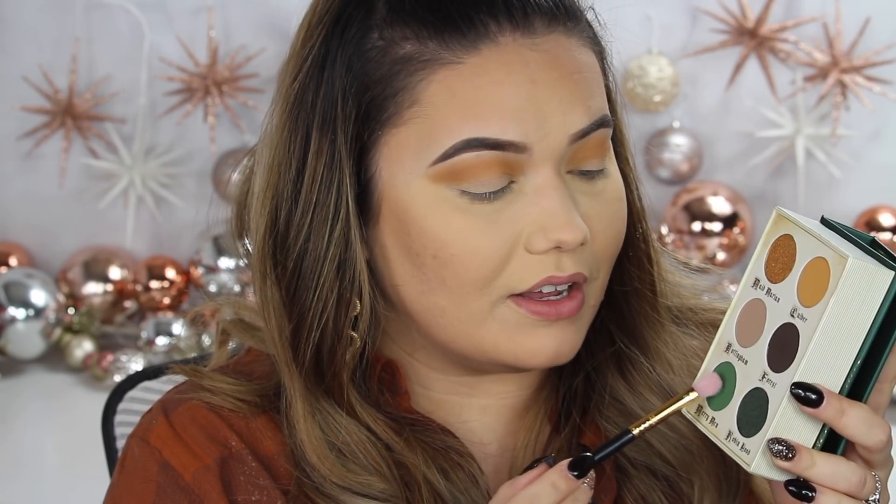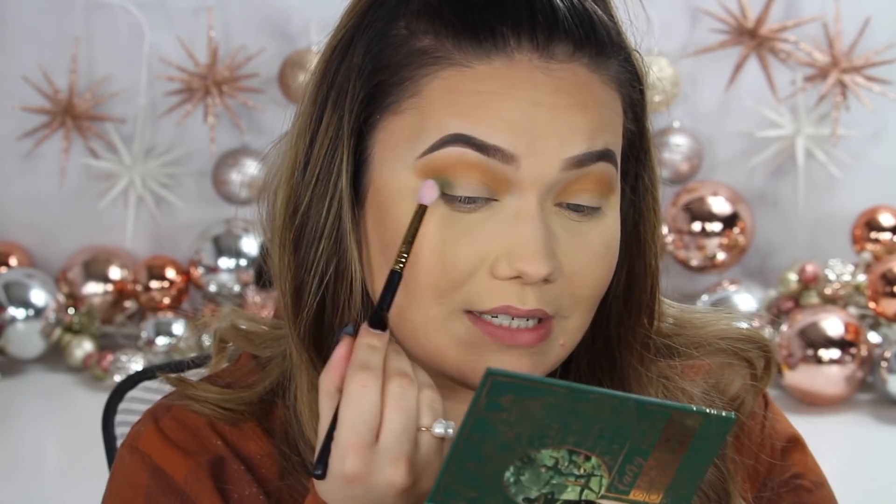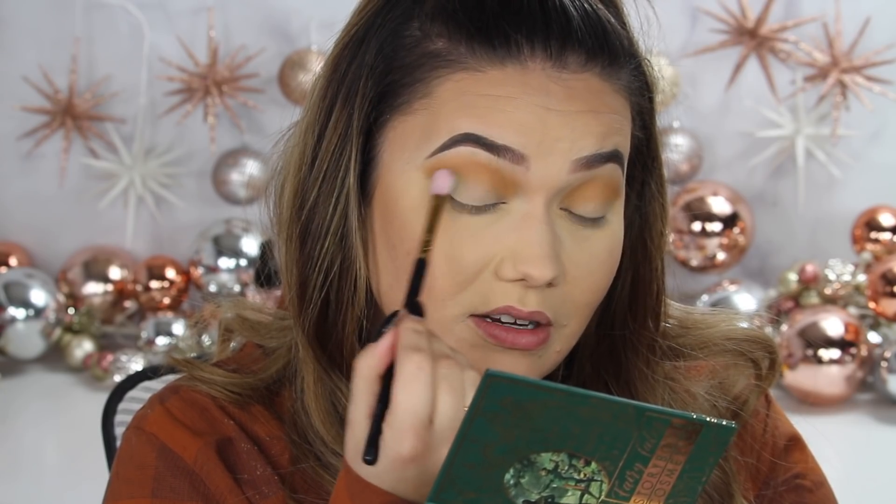Now I really want to go into the shade Merry Men, this beautiful matte green. I'm taking that with my E25 blending brush. It's like a very grassy green — I was hoping for a little more forest — but that's okay, because we can deepen it up with that espresso shade in here.